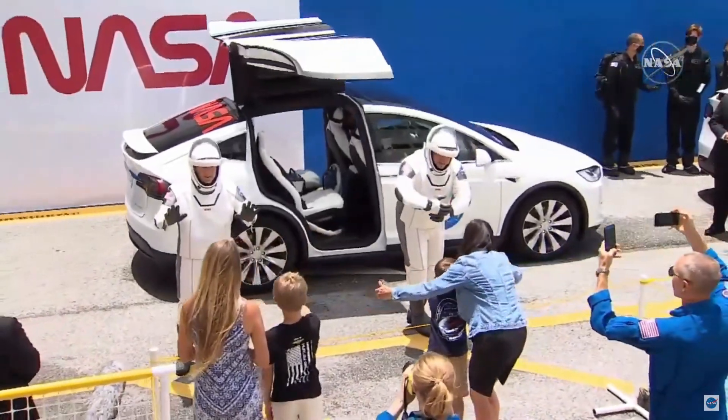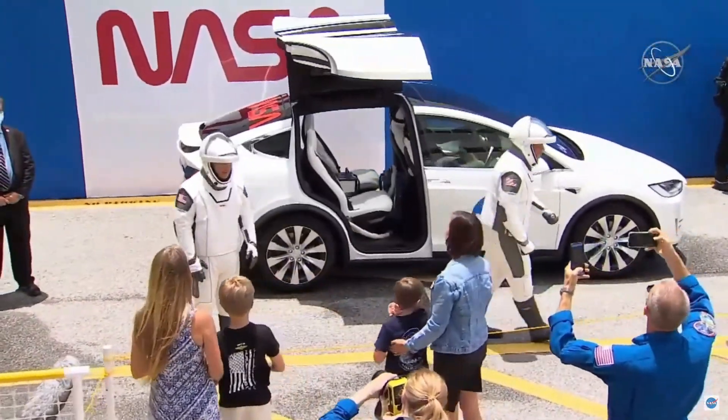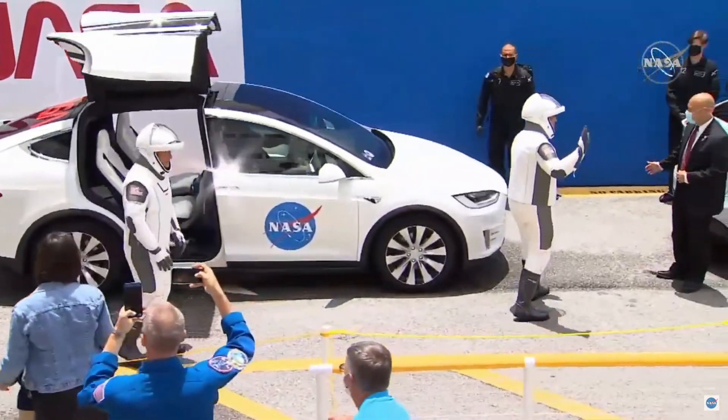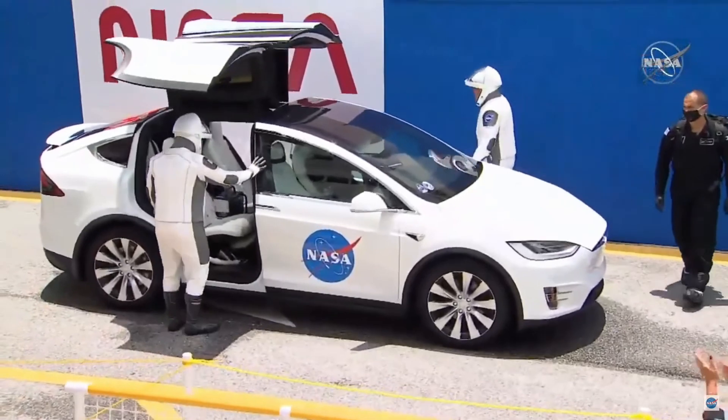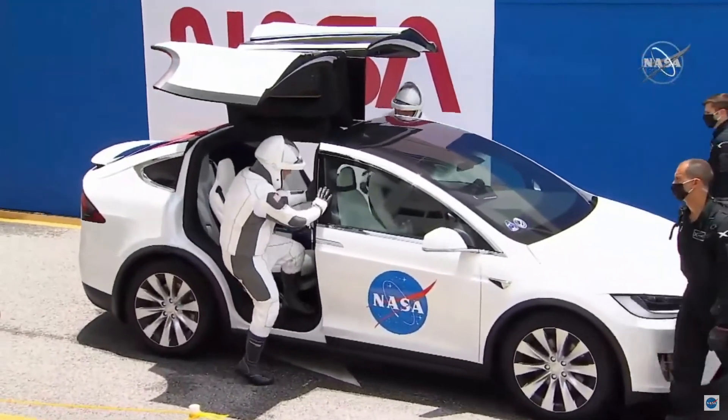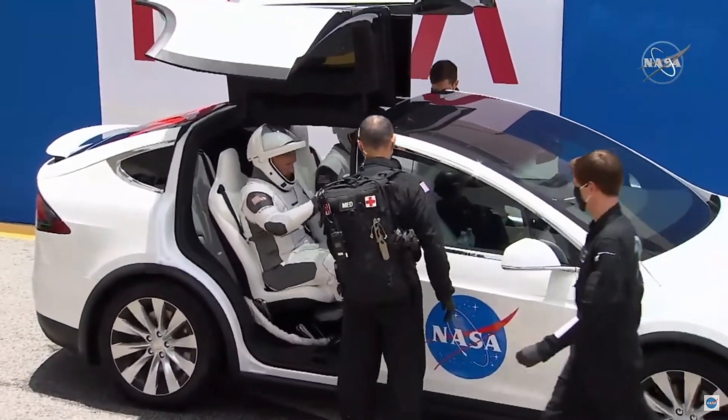I saw that picture and it had a prominent worm in the picture. So they're climbing through those DeLorean doors of the Model X. This is totally from the future.